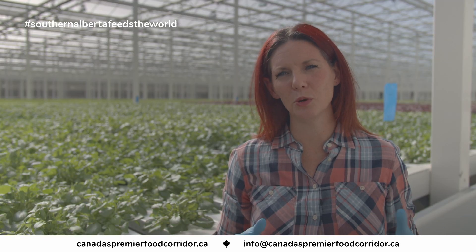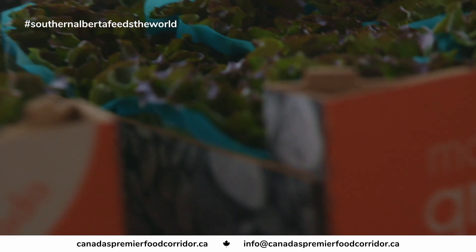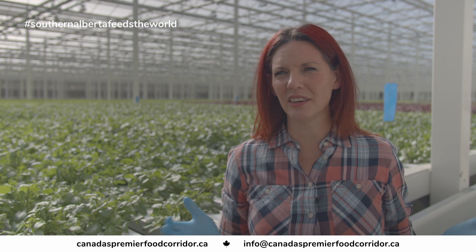Whole Leaf is incredibly proud to be the sole supplier for all of Wendy's restaurants across Canada for their salad blend as well as all of their lettuce for their sandwiches. We couldn't have done it unless we were here.